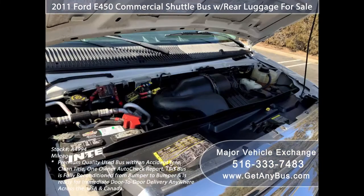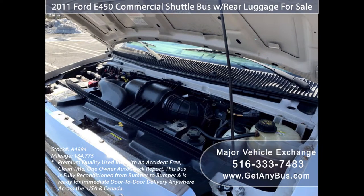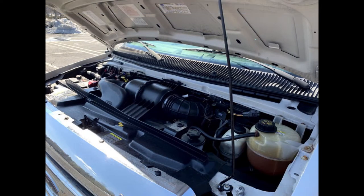It has a powerful and reliable 6.8-liter V10 Triton gas engine which runs very strong and can propel the bus to the speed limit anywhere with any load. All mechanical functions are in excellent working condition and have just been serviced as needed.